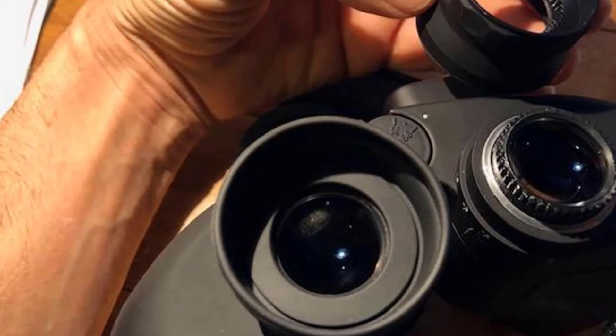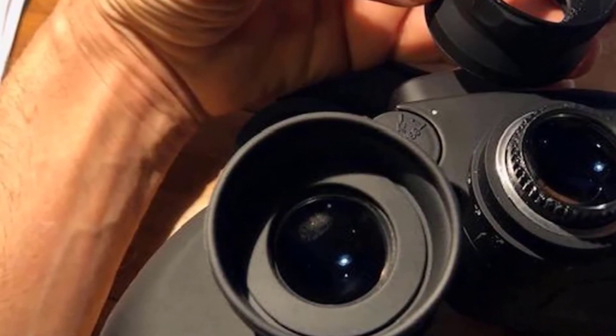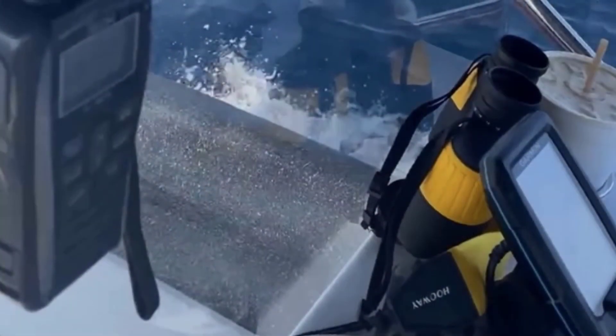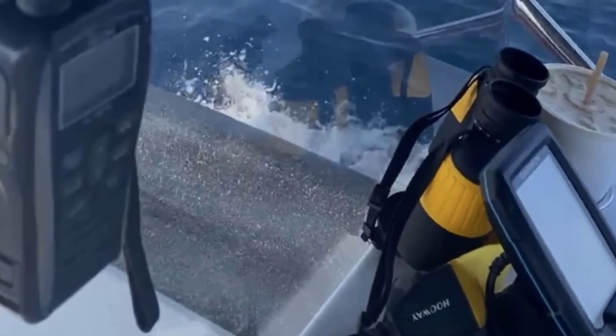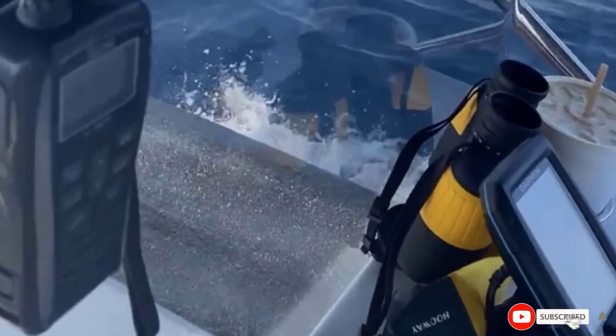This army green-colored binocular has premium quality, multi-coated optics, giving a bright and clear view of the surroundings and your target. It also has a non-slip rubber grip that provides a stable and firm hold. Furthermore, not only is it a good choice for marine use but it is equally good for hunting and bird-watching as well.